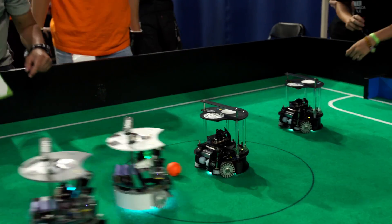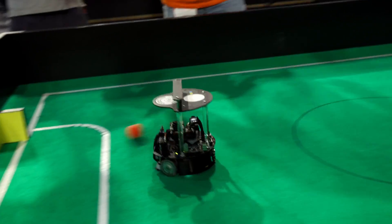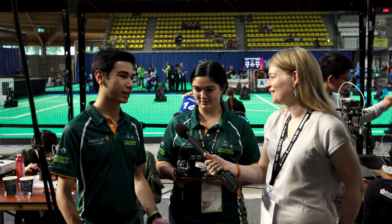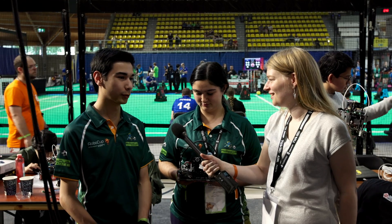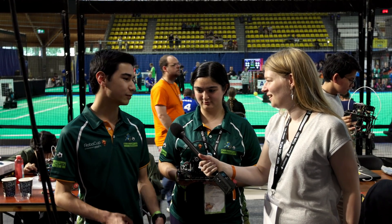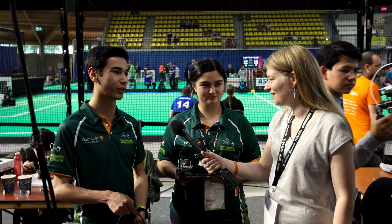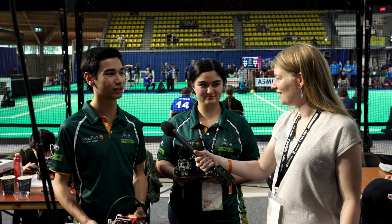Why did you decide to come here to participate at the RoboCup? Back in Australia there was a pretty big RoboCup competition. We've always seen people with these lightweight robots and they're really, really fast and really cool. So we wanted to give it a go, and we managed to come all the way here. It's really good.